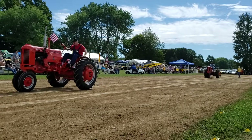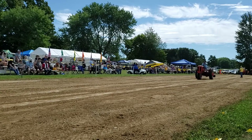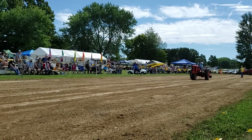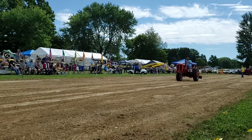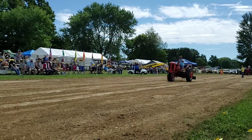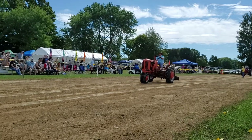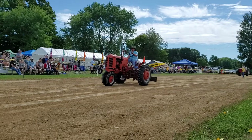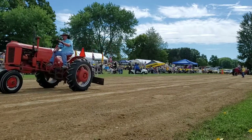Another VAC Case tractor, 1948 model, driven by Roger Walker. I understand this may have been his grandpa's tractor — Grandpa Smith — right here.